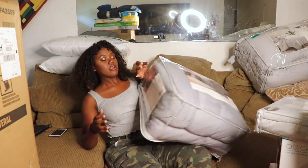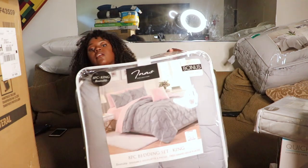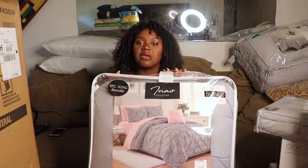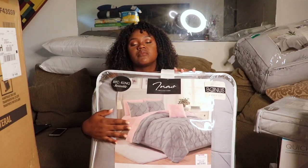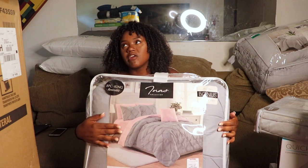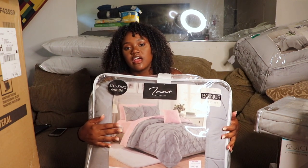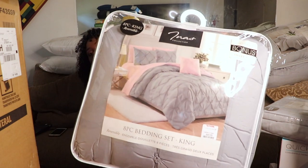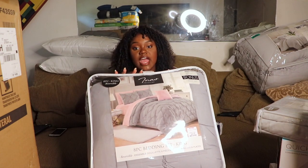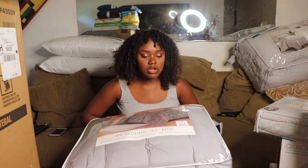Next I have another comforter set from TJ Maxx — it's gray again! My theme is going to be gray, darker gray, black, white, and maybe one pop of color. This one comes with the sheets and a comforter, and it cost $70.